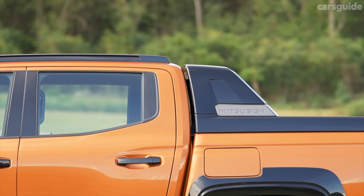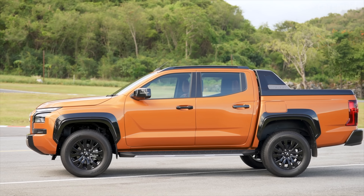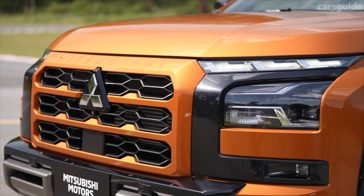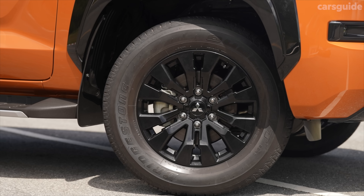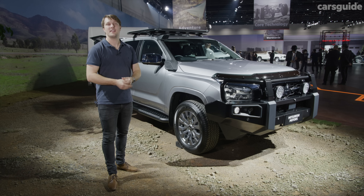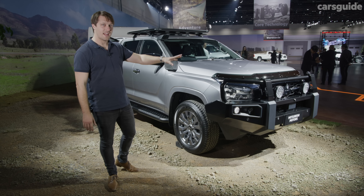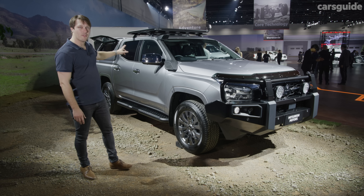To help fend off these rivals, the Triton scores a dramatic redesign which the brand says enhances not only its road presence but lowers its drag by 8.1 percent. It leans into the extra width while bringing a new interpretation of the brand's dynamic shield face and adds new alloy wheel designs. Expect new colours previously unavailable, such as the Yamabuki orange you see here. We've also seen Tritons at the show fitted with accessories including a bar and LED lights, as well as a snorkel.